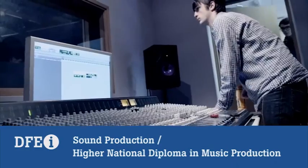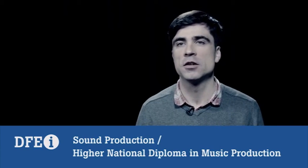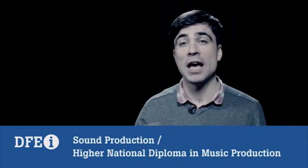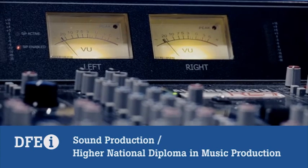We cover everything to do with music production, from electronic stuff right across to working in the studio. It's a really good mix of practical work with solid theoretical and academic underpinnings. You get all of that information, but it's always driving towards actually making music, making records.